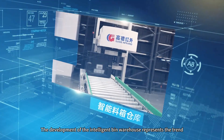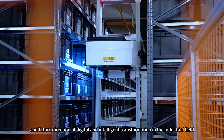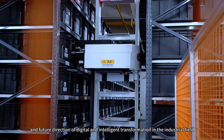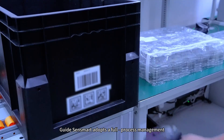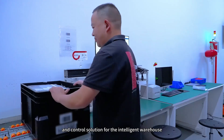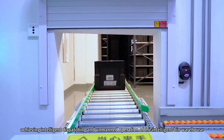The development of the Intelligent Bin Warehouse represents the trend and future direction of digital and intelligent transformation in the industrial field. GuideSenseMart adopts a full process management and control solution for the Intelligent Warehouse, achieving intelligent dispatching and unmanned operation.